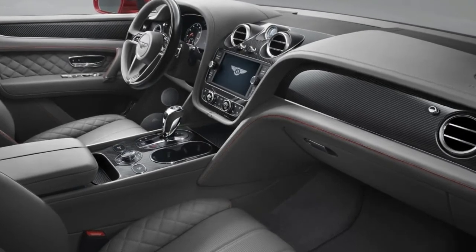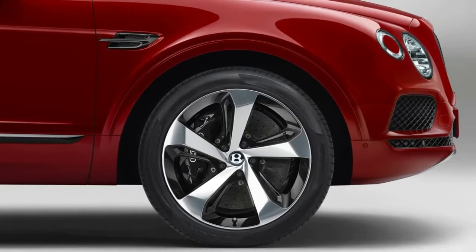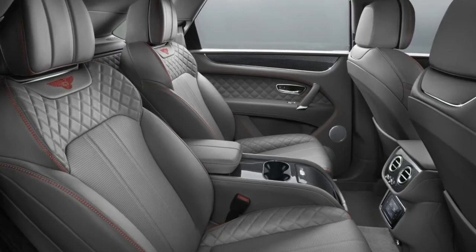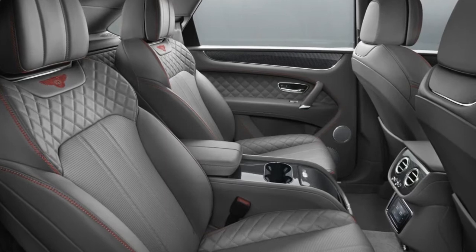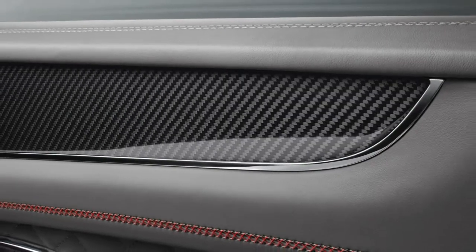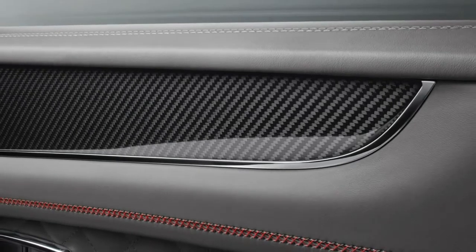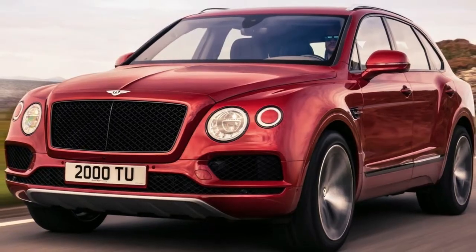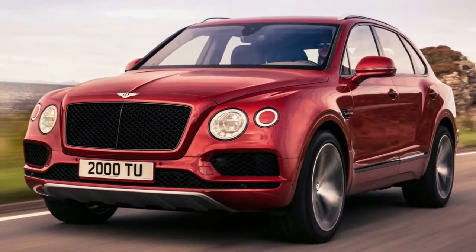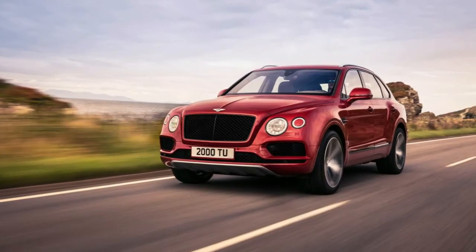Fortunately, Bentley is offering a 48-volt active suspension system along with carbon ceramic brakes. They're not only the largest it has ever made, but feature the biggest front brake discs offered on any car in production: 440 mm with 10-piston calipers at the front, and 370 mm discs at the back. At 17 inches, those front discs are bigger than the wheels on most cars.